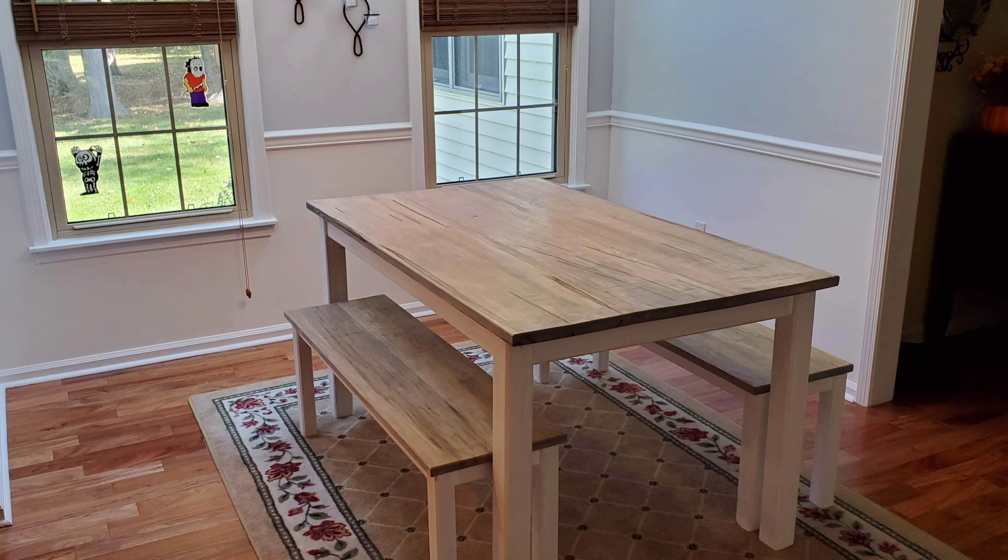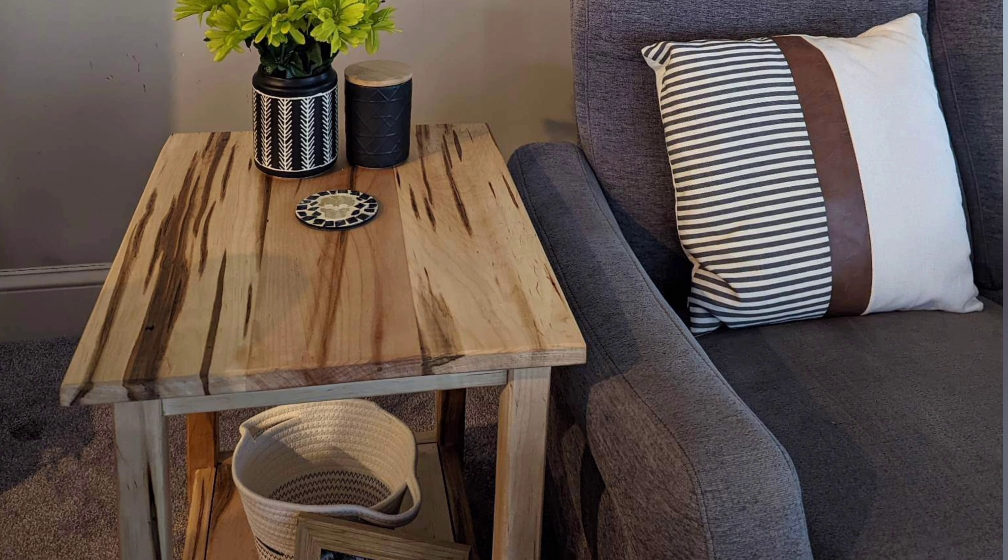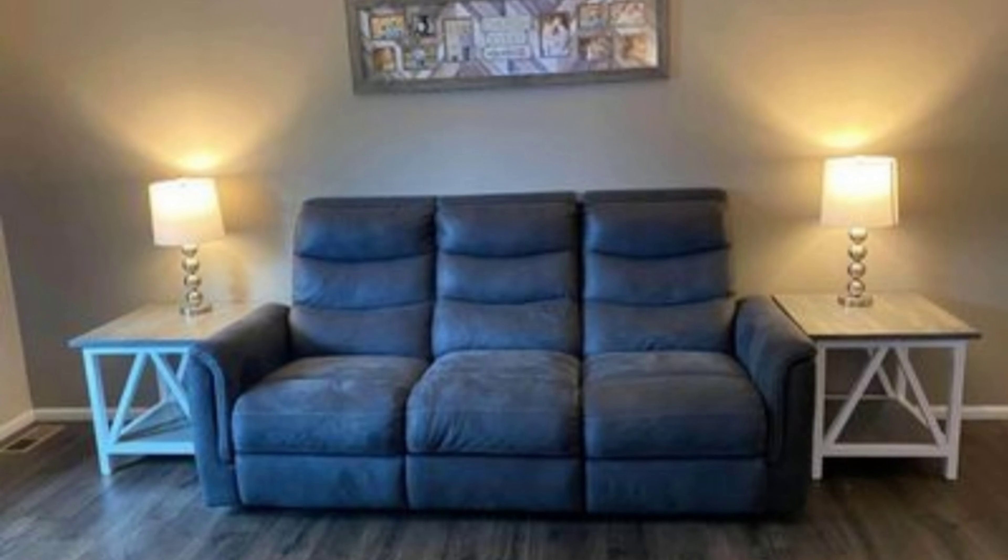This rustic farmhouse style is very popular. I do a ton of this — from coffee tables to end tables to dining tables. Console tables are another big one; we sell a lot of them, a lot of end tables. They're all different wood types but they're usually going to be pine, with some maple, some oaks, some walnut.